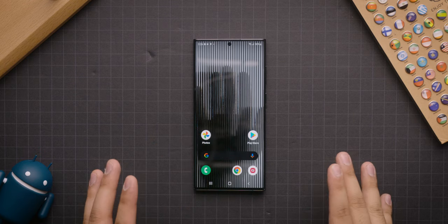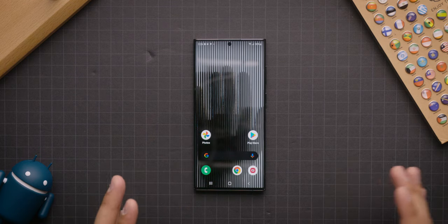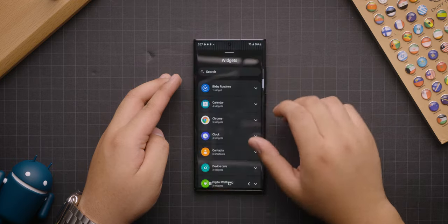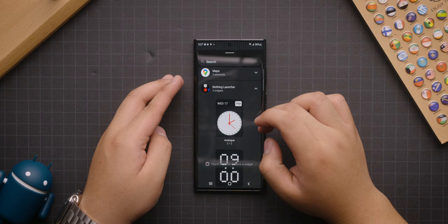With the beta, there are a few widgets available for people to try out, so I guess we could do that now. Just going to hold down there, go into widgets. Okay, so we've got an analog clock here. It's just an analog clock.